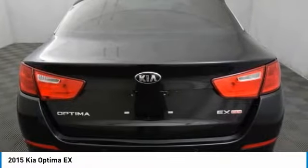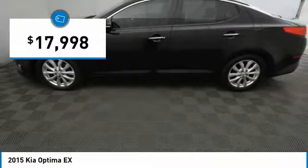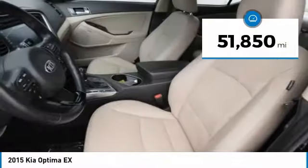Its smooth flowing lines speak of grace and style and offer a strong hint of European luxury, and it is priced below $20,000. This vehicle has less than 55,000 miles.